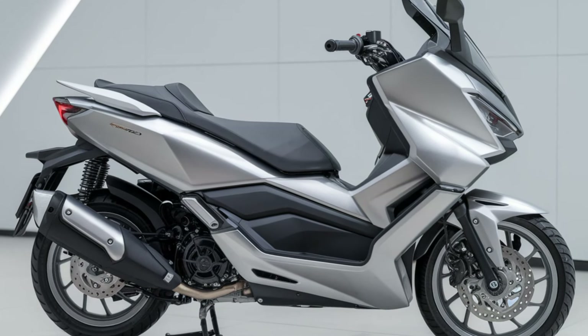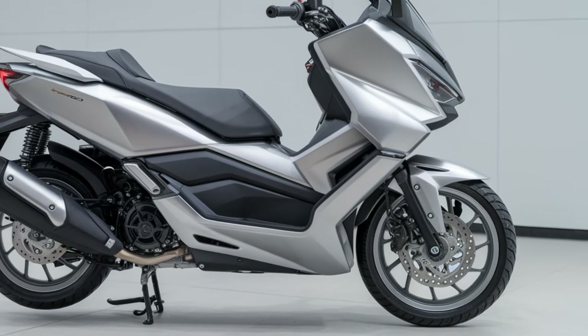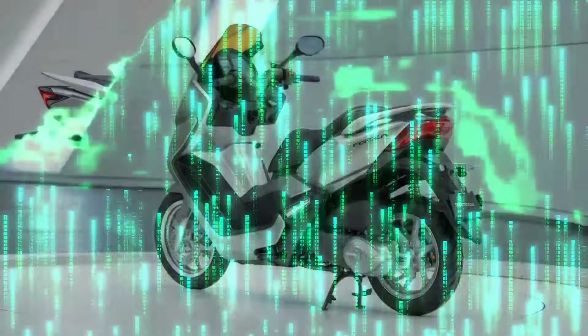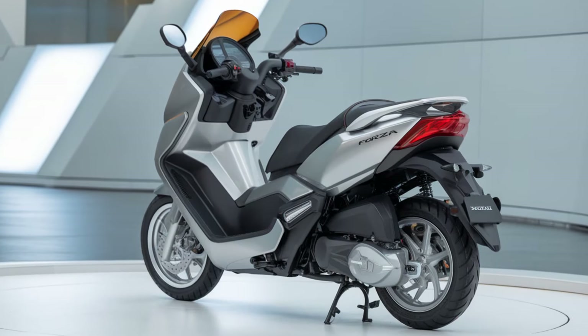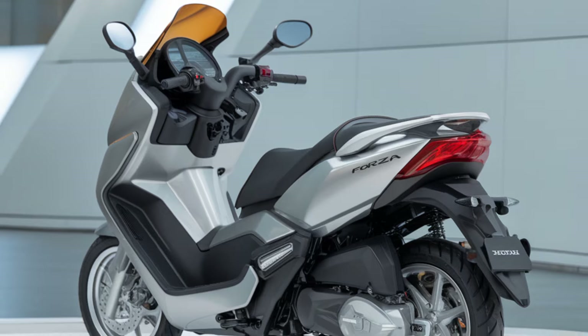The 2025 Honda Forza 250 boasts an elegant, sporty design that turns heads wherever it goes. With its aggressive front-end, LED headlights, and sleek lines, this scooter perfectly blends urban sophistication with a dynamic edge.